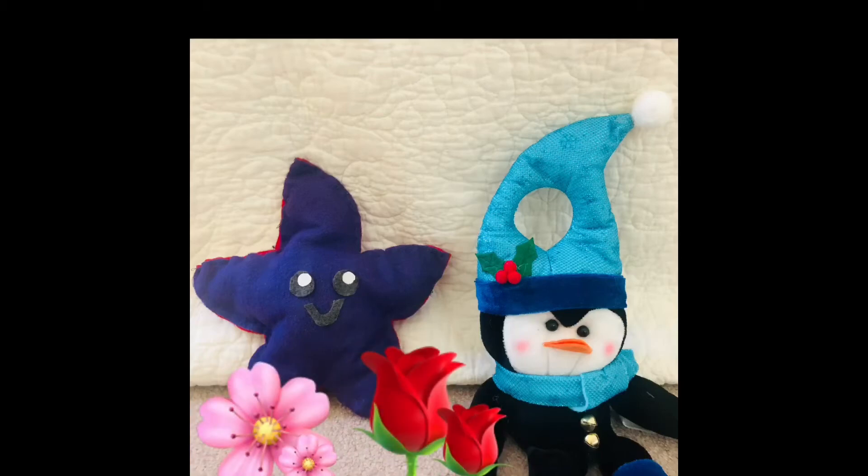Hey everyone, what's up? It's me, Penguin, and with me is Star. Today, we are in our pretend play garden, and we are going to learn colors along the way.